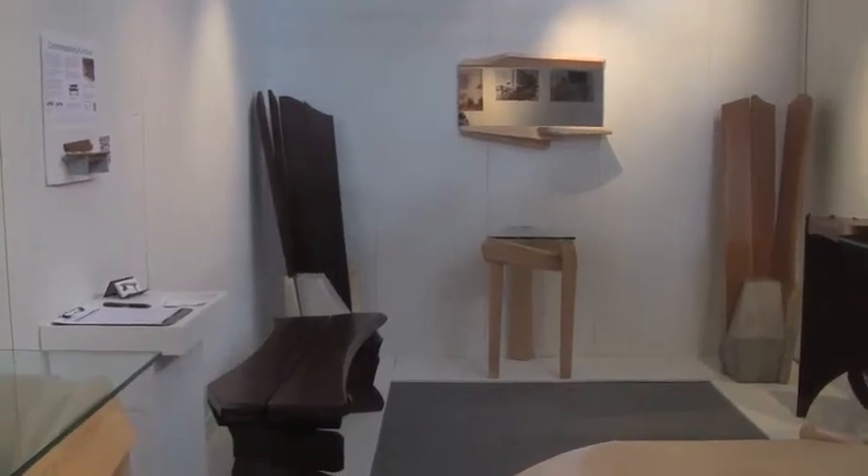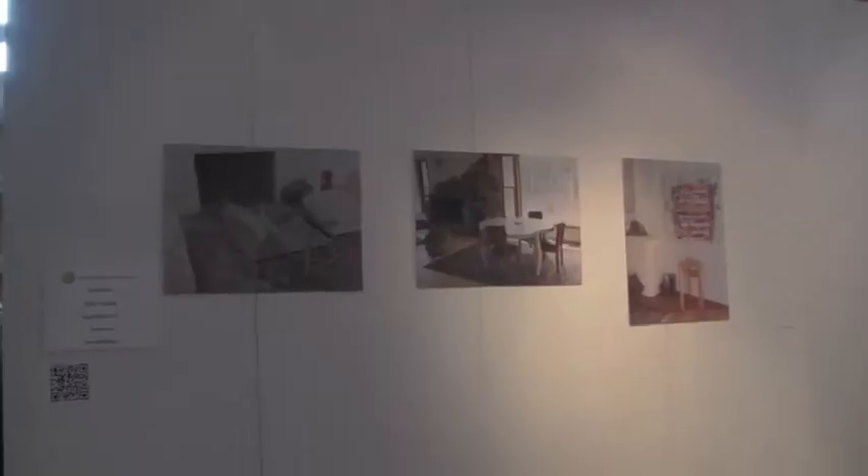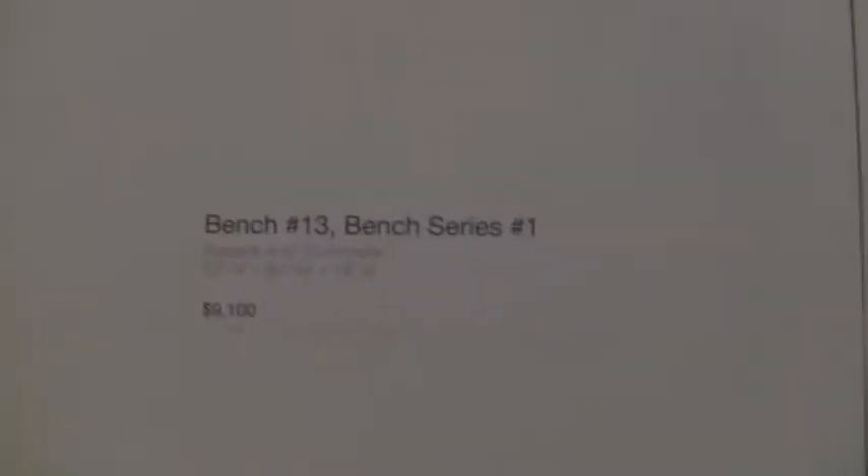I was lucky enough to get one of the big corner booths, so I had a lot of space, and I brought certainly my newest work and some of what I hope to be some of the most important.